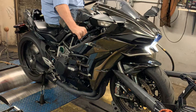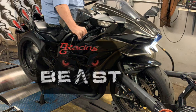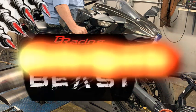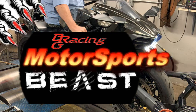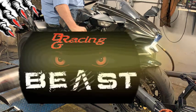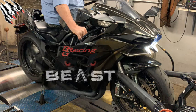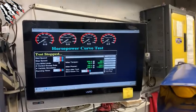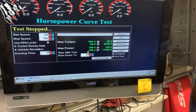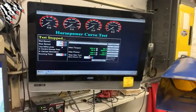To be continued... That's got to qualify as a BRG beast, and that's only at half throttle — 199 horsepower at 52% throttle?